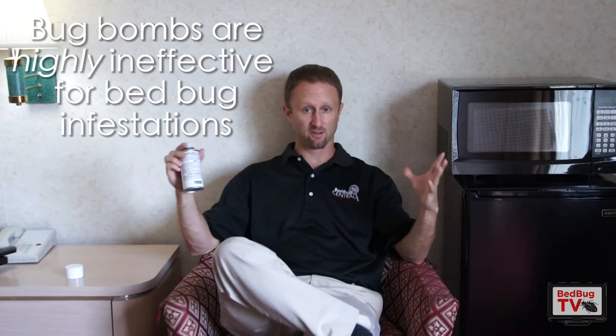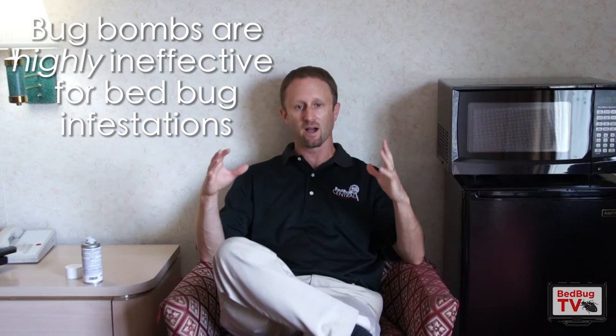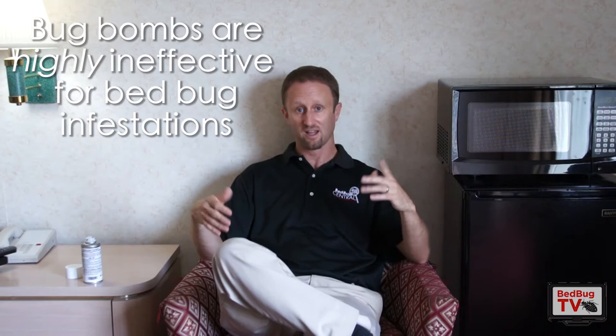The reason why these don't work for bed bugs — and that's the point of this whole video — is that there's been research behind it. Ohio State and other organizations have said the same thing. The bottom line is that these treat the open space of the room. Bed bugs, as many of you may know, hide in cracks and crevices. These do not typically penetrate cracks and crevices, so they do not get to where the bugs are hiding. And so they're actually fairly ineffective for bed bugs.